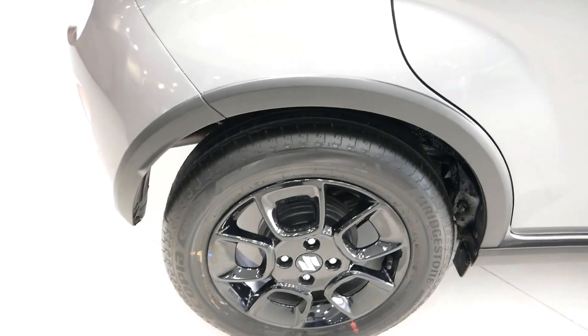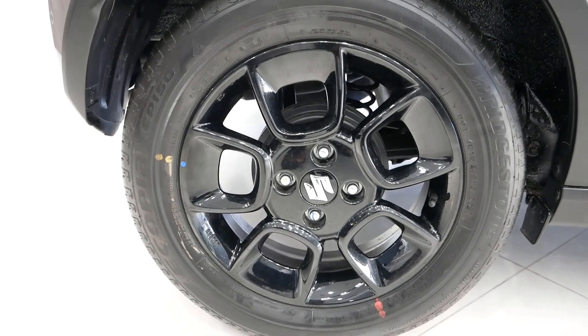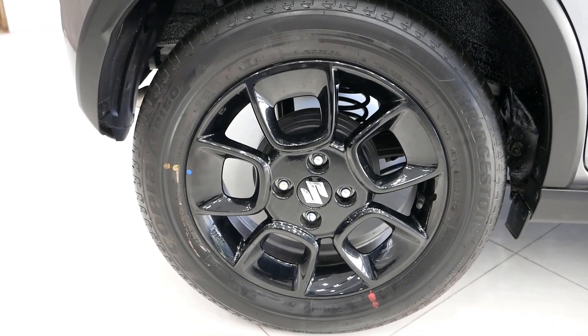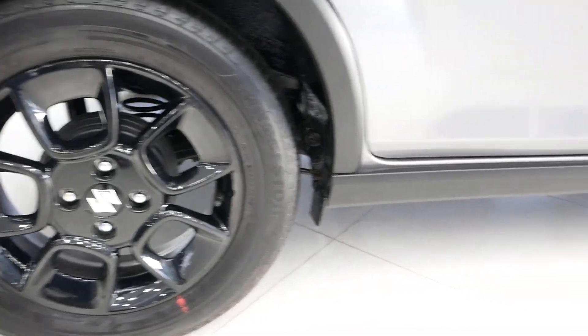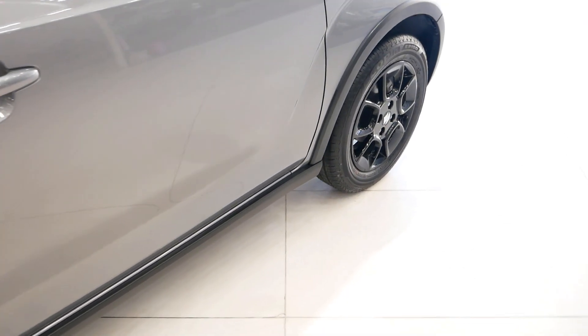Here are the tires — these are 15-inch tires. This variant gets alloy wheels while the lower variant gets wheel caps, and there is also an option for steel wheels. The ground clearance is about 180 millimetres or 18 centimetres, which is decent for Indian roads.